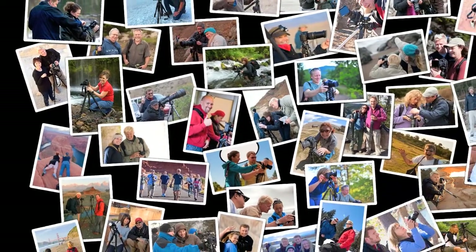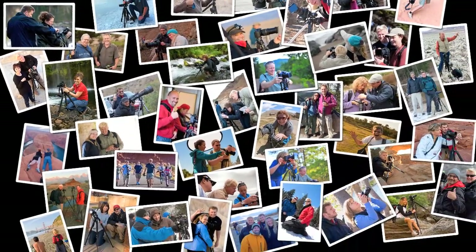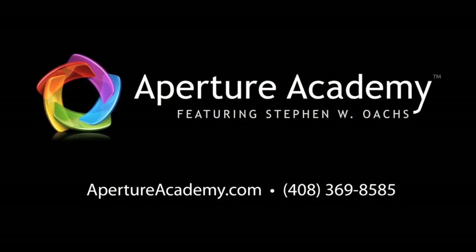If you're looking to take your photography to the next level while having fun, then Aperture Academy is the right place for you.